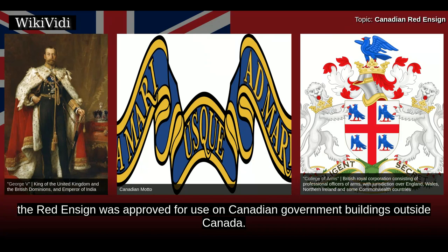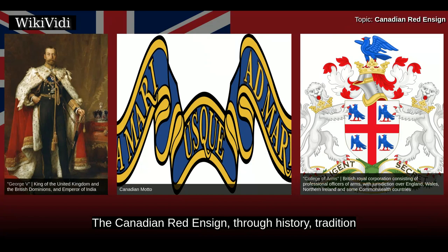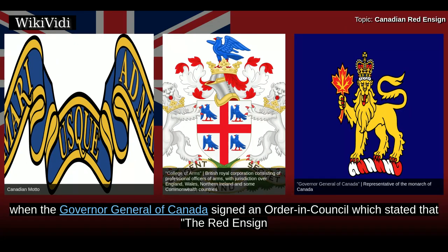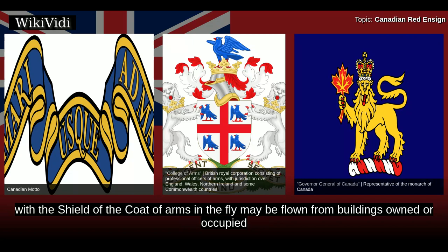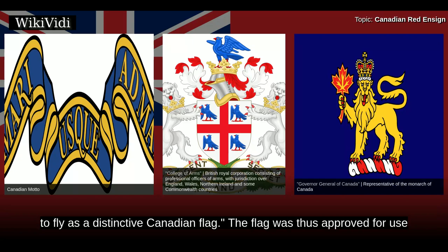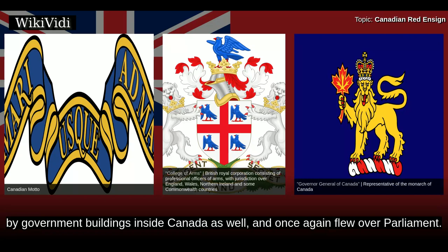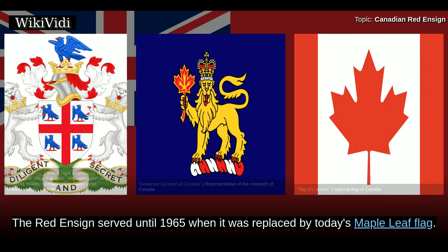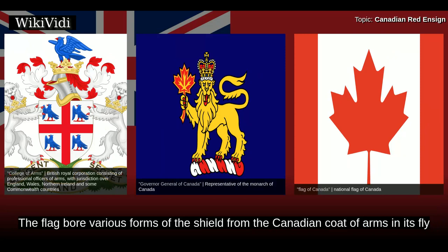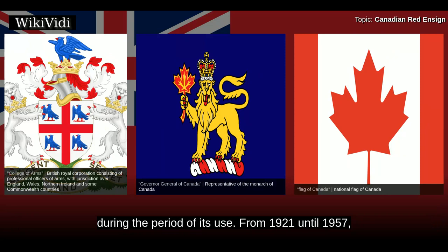In 1924, the Red Ensign was approved for use on Canadian government buildings outside Canada. Through history, tradition, and custom, it was finally formalized on 5 September 1945, when the Governor General of Canada signed an Order in Council stating that the Red Ensign with the shield of the coat of arms in the fly may be flown from buildings owned or occupied by the Canadian federal government, within or without Canada, as a distinctive Canadian flag. The Red Ensign served until 1965, when it was replaced by today's Maple Leaf flag.